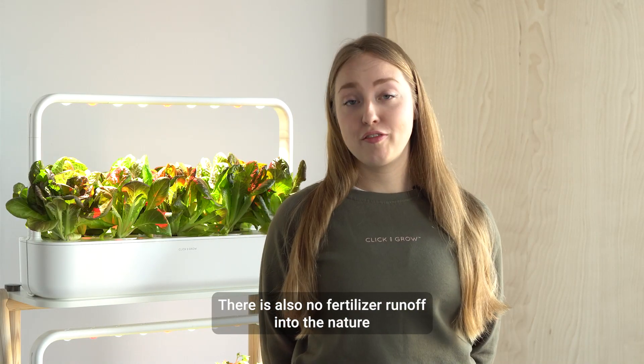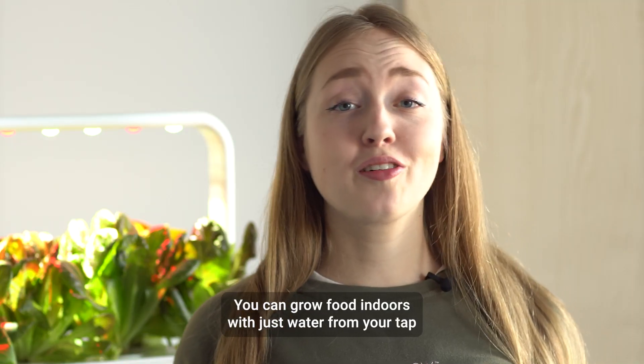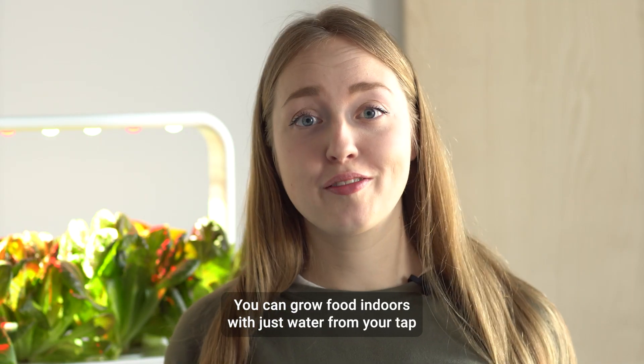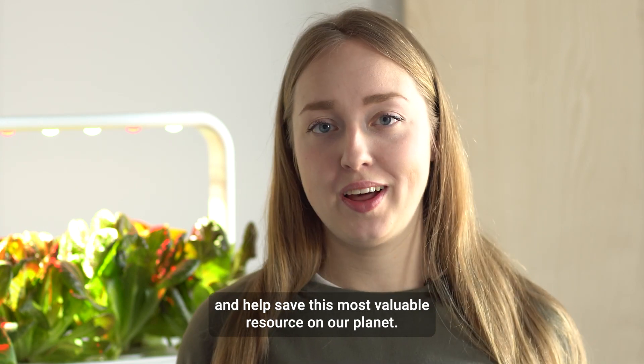There is also no fertilizer runoff into nature as the plants are using them all for their growth. You can grow food indoors with just water from your tap and help save this most valuable resource on our planet.